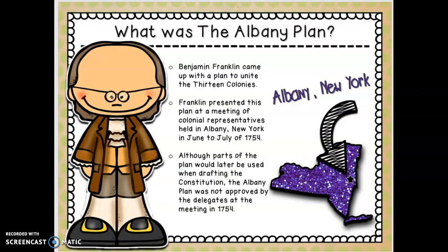What was the Albany Plan? Benjamin Franklin came up with a plan to unite the 13 colonies, which he presented at a meeting of colonial representatives held in Albany, New York, in June to July of 1754. Although parts of the plan would later be used when drafting the Constitution, the Albany Plan was not approved by the delegates in 1754. One of the very first political cartoons was created by Benjamin Franklin around this plan — it said 'unite or die,' meaning they had to stick together or they would lose.